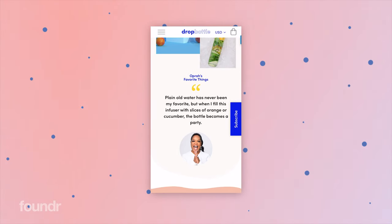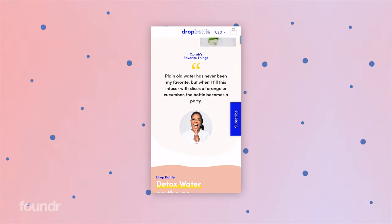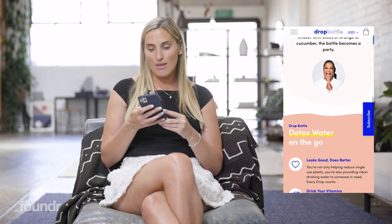Then we head down to a bit of social proof. Oprah chose us as one of her favourite things and we have a quote from her saying, 'plain old water has never been my favourite, but when I fill this infuser with slices of orange or cucumber, the bottle becomes a party.' That's a really great quote from her.